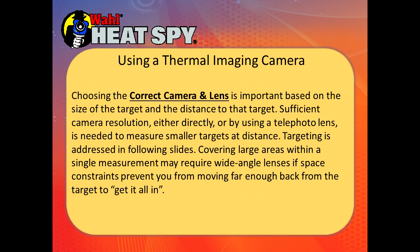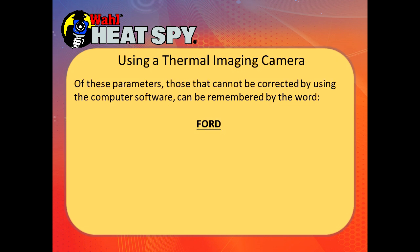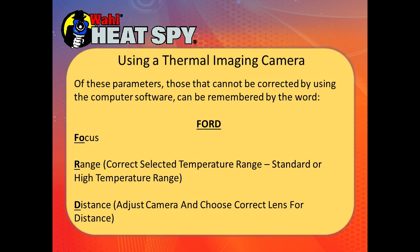Wide angle lenses are generally used for building energy measurements where you want to get an entire wall in one shot. Perspective means doing what is necessary to get a clear, direct line of sight to your target, moving around to get the best view. You also need to be aware of air movement over your target and how that will affect it. The parameters that can't be corrected by software are remembered using the word FORWARD: Focus, Range — you must have the correct temperature range selected — and Distance, where you need to understand the distance and have the correct lens chosen. All other things can be fixed in the software.